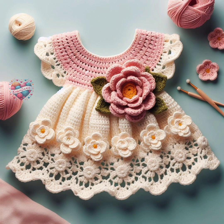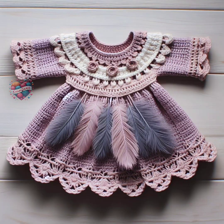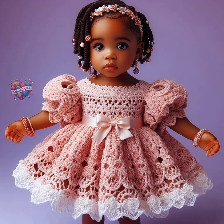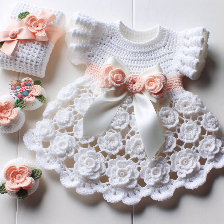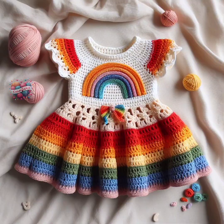On the other hand, for everyday wear at home, practicality and comfort often take precedence. Neutral tones like ivory, beige, and gray are ideal for crochet baby garments intended for daily use. These colors are versatile and can easily coordinate with other pieces in a baby's wardrobe. Additionally, darker shades like navy blue, forest green, and deep purple can be practical choices as they are less prone to showing stains and dirt.